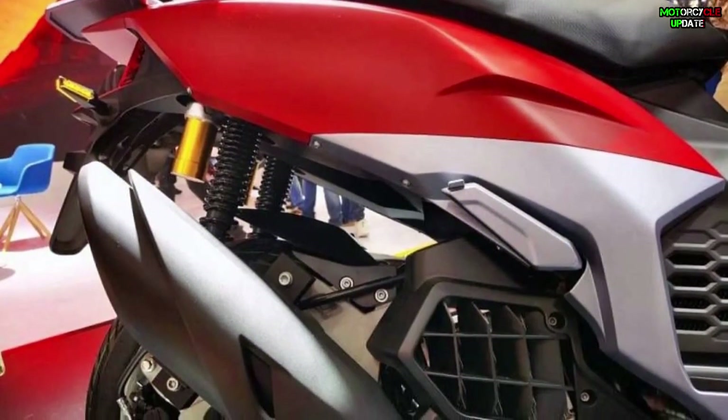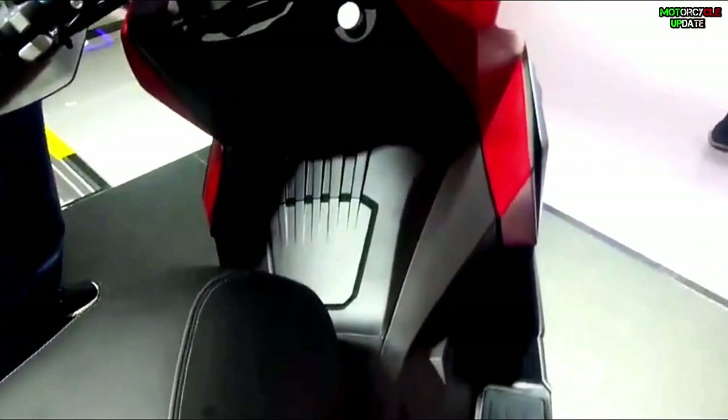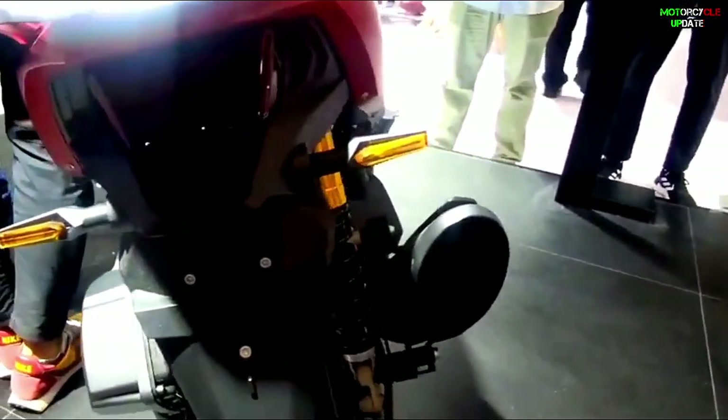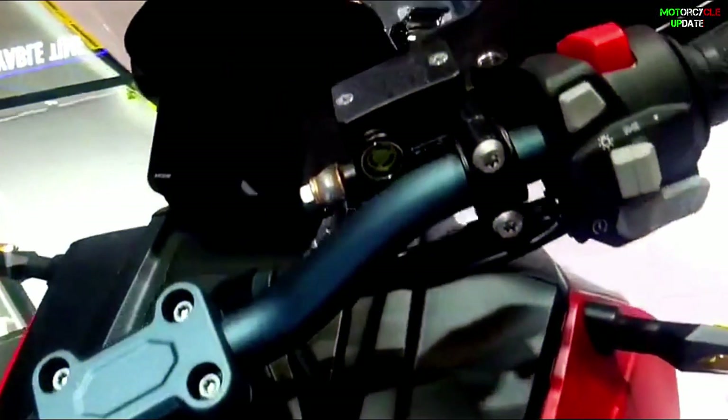In addition, this Eric Goby 150 has a weight of 135 kilograms and a seat height of 790 millimeters, and features ABS brakes, LED lights, a digital TFT instrument panel, as well as a keyless system.